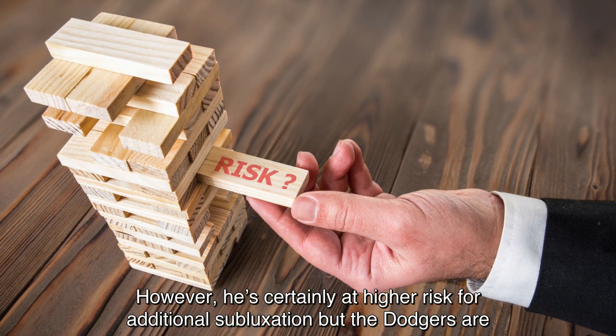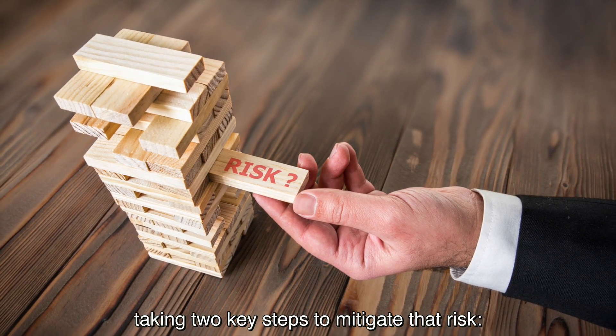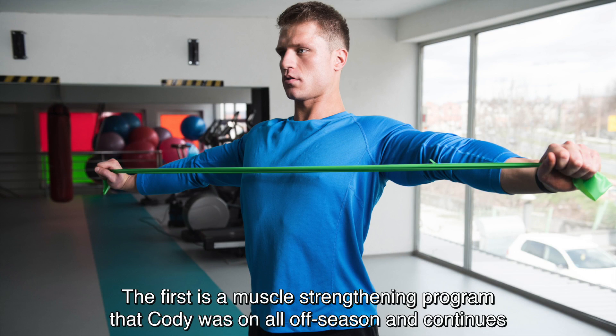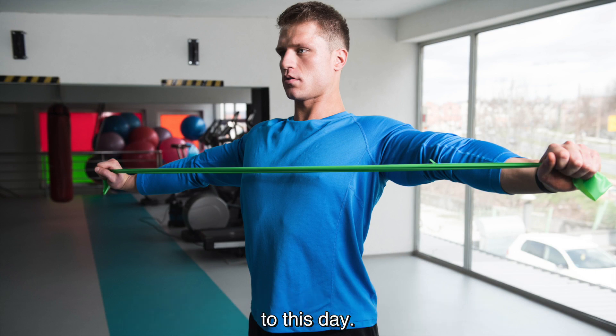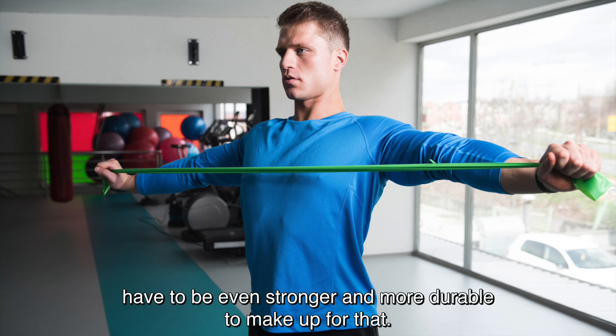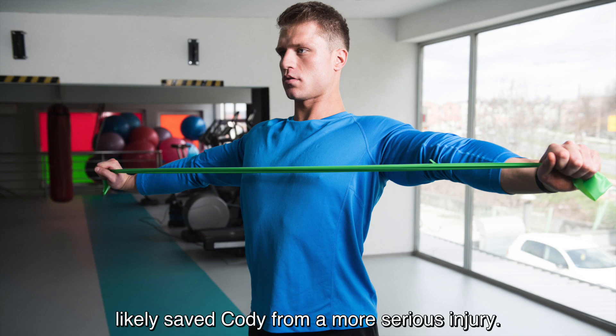He's certainly at higher risk for additional subluxation, but the Dodgers are taking two key steps to mitigate that risk. The first is a muscle strengthening program that Cody was on all off-season and continues to this day. With his ligaments and potentially labrum losing some of their integrity, the muscles have to be even stronger and more durable to make up for that. The day after the injury, Doc Roberts specifically touched on how the ongoing strengthening program likely saved Cody from a more serious injury.